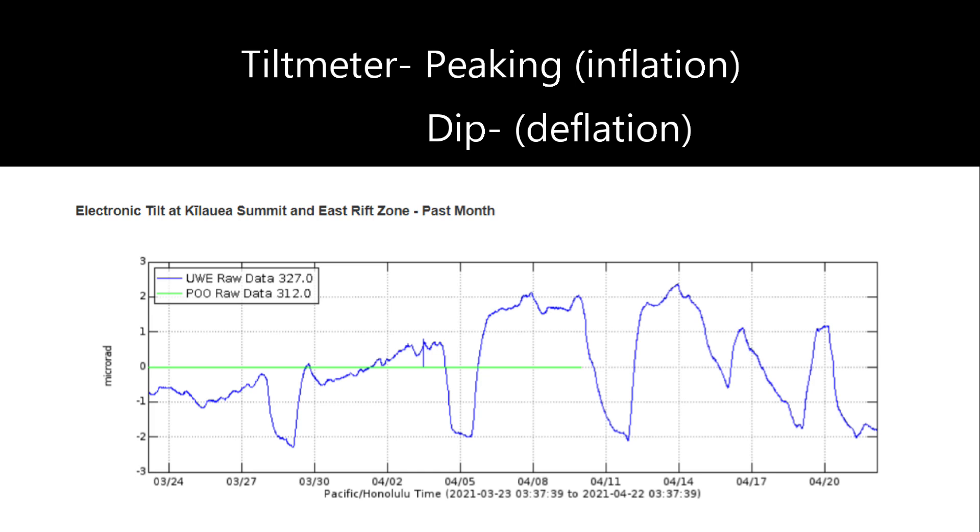Here are the tilt meter readings for the past month of April and part of March. Those ridges you see there mean inflation — the volcano is inflating as magma moves into the magma chamber, similar to a balloon inflating. Those dips mean the volcano is deflating, very similar to a balloon deflating. It is normal for Kilauea Volcano to have these inflation and deflation events.